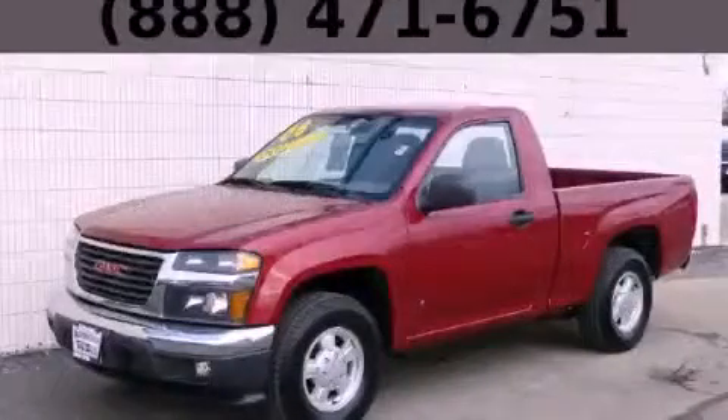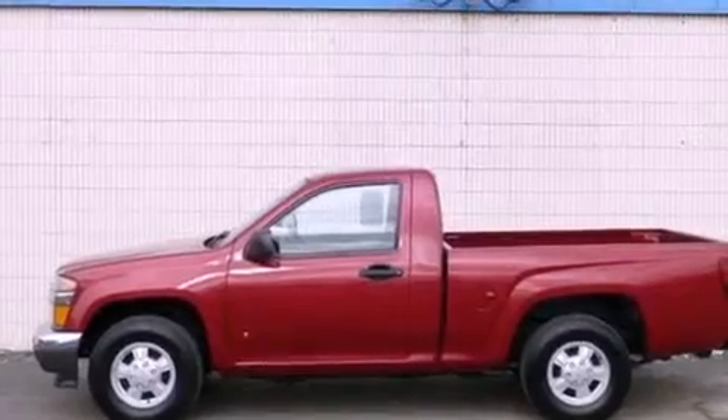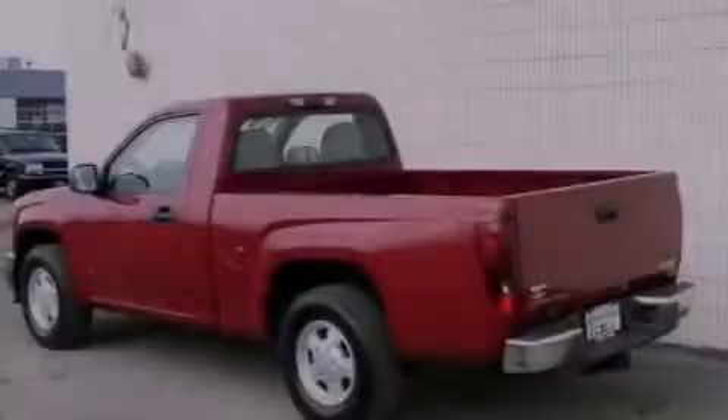This is a 2006 GMC Canyon, made for the job site, the trail, and the town. It has a four-cylinder engine and a manual transmission.